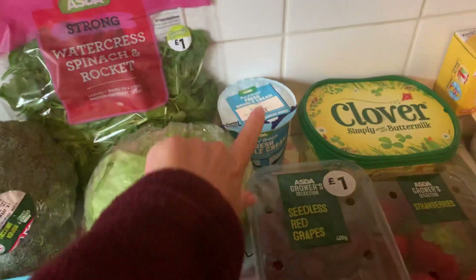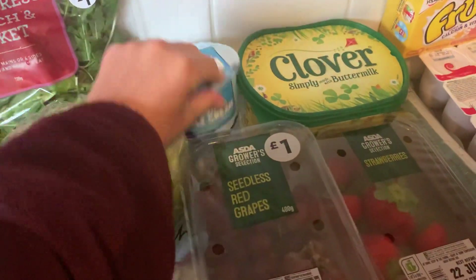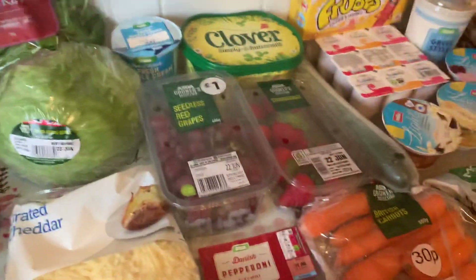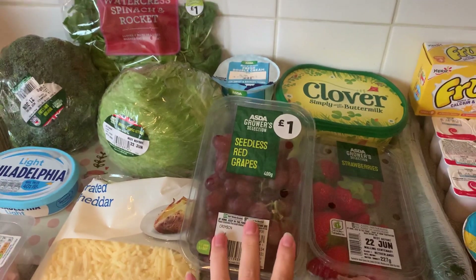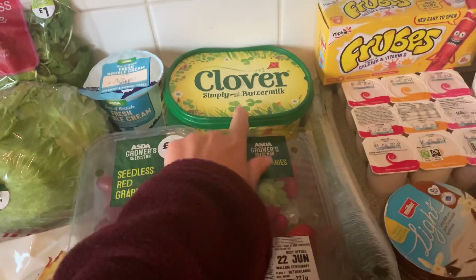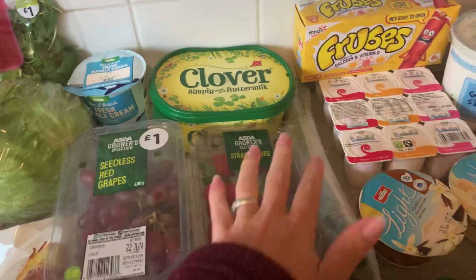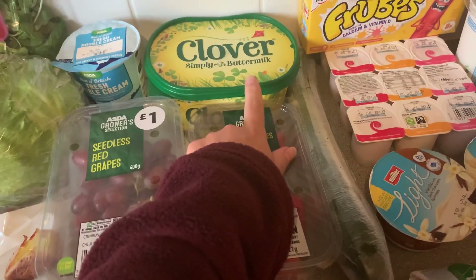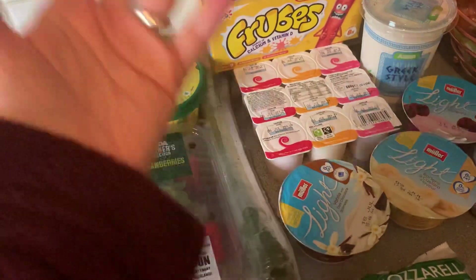We got some lettuce, some fresh double cream — it's just the 500ml. I'm going to make a quiche with that; I didn't make one last week so I'm making it this week. Some grapes, some strawberries, and some Clover butter — this is the big one, it was on offer for two pounds, and it was about one pound eighty or ninety for the smaller one, so why not. I got some Danish pepperoni for a pizza, some carrots, cucumber.